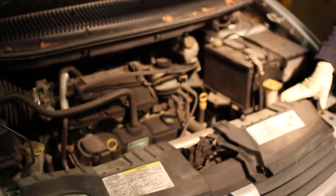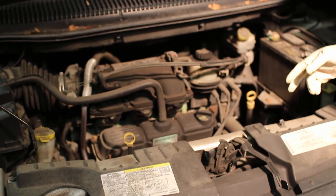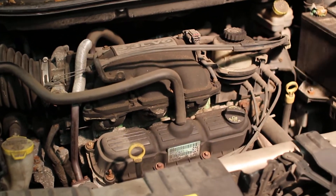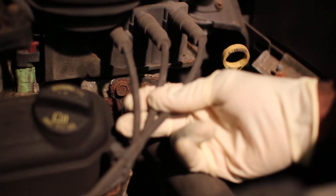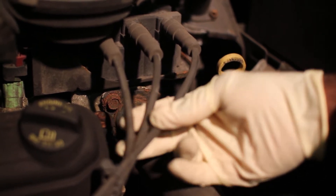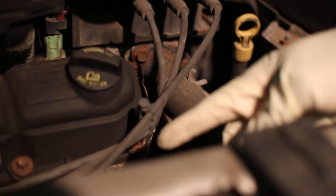We also noticed that this car has 150,000 miles on it and it doesn't look like it had much maintenance done. One of the things we noticed is these spark plug wires say 2006 on them, which means these are possibly the original wires from factory production. Upon seeing these wires, the spark plugs are possibly original too, and you can see they're very rusty.